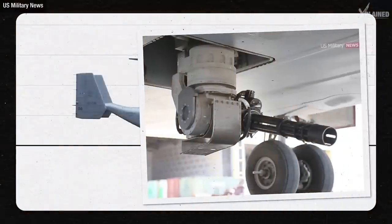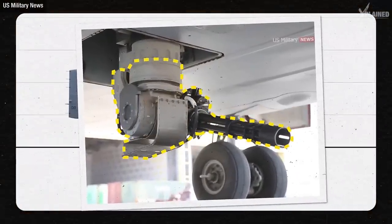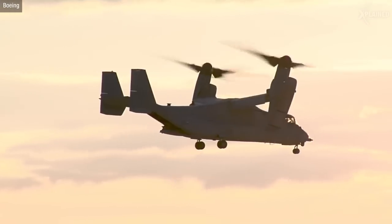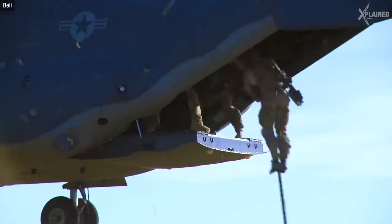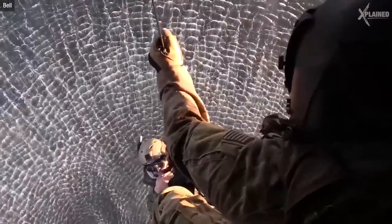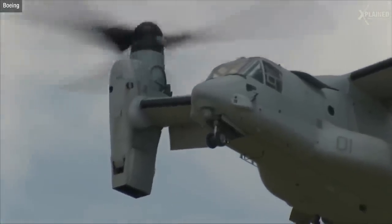To protect itself, it's armed with an interim defensive weapon system — basically a 7.62mm minigun on its belly. It can carry 24 troops, small weapons, light vehicles and supplies. It's been used for military operations around the world, including Iraq, as well as for humanitarian missions in Haiti and Nepal.